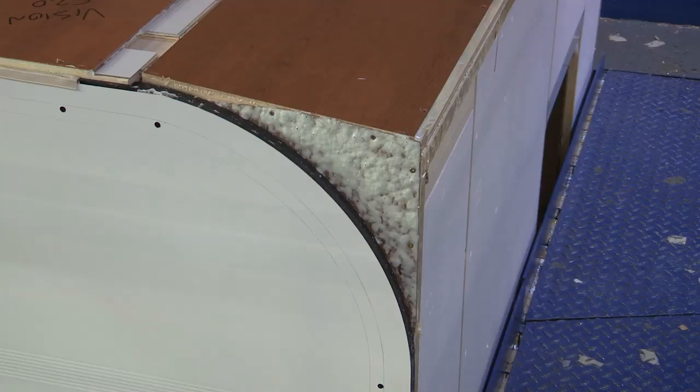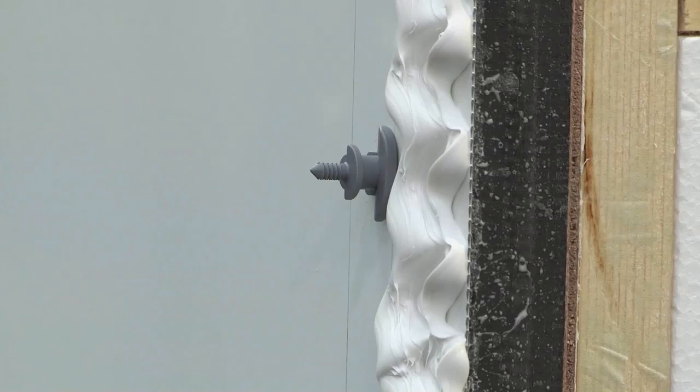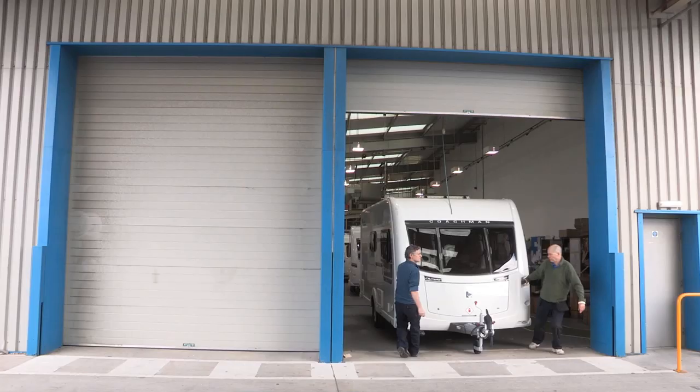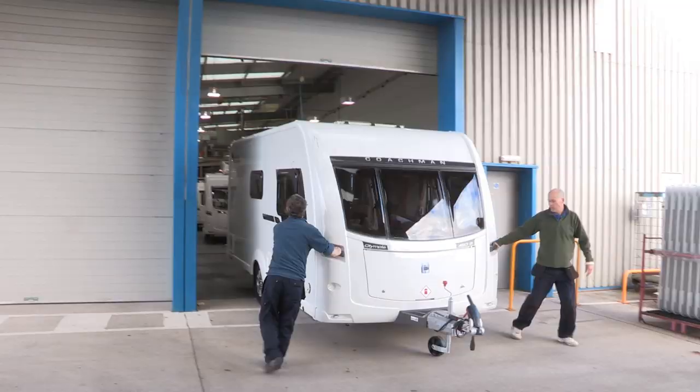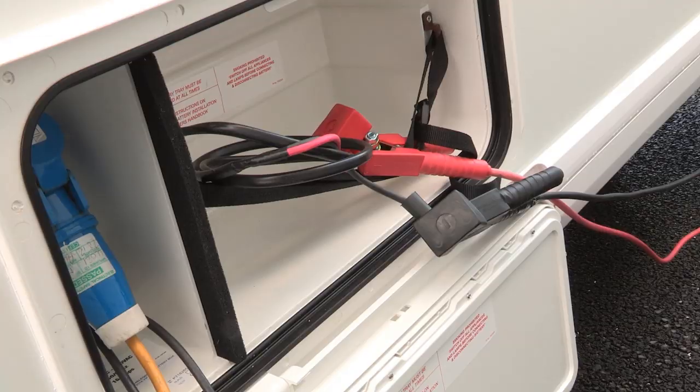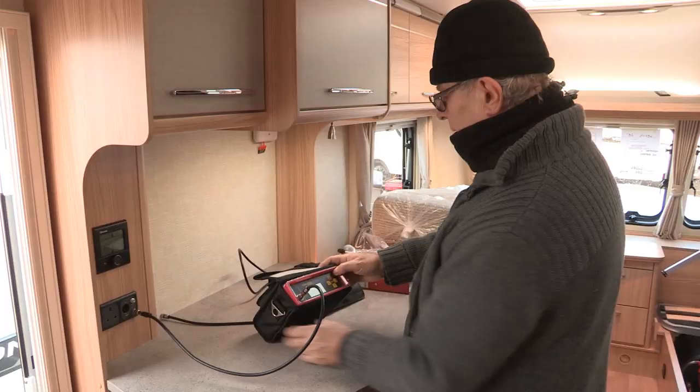One of the new features for the Vision is to drill into the side wall in order to fit these little plastic fir tree fixings upon which the awning rail is now bonded. This is a new process. The Coachman caravan finally rolls off the line onto test row where all its components and utilities are fired up for several hours to check they're in full working condition before dispatch.